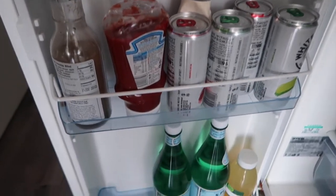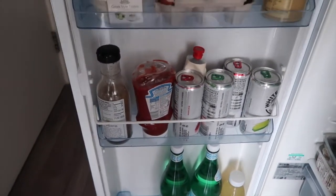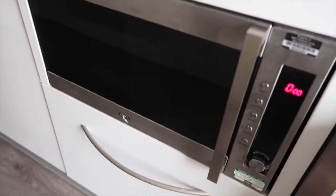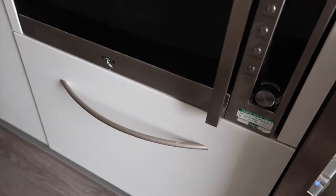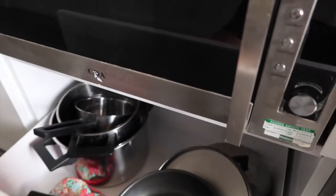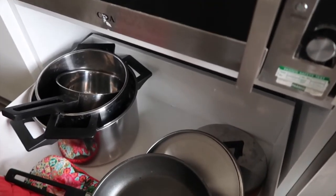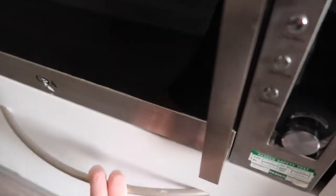I'm pretty happy with what's in my fridge. Right next to it I have this oven-microwave combination, which is super nice to have — not a lot of student accommodations have this, so it's great. Below that I have another drawer with pots and pans. That is basically it for the kitchen.